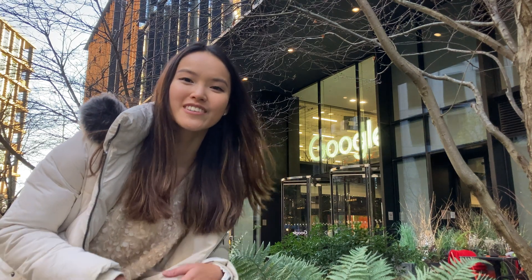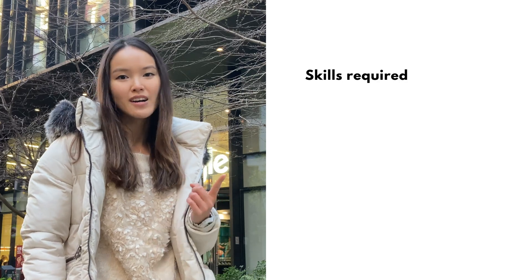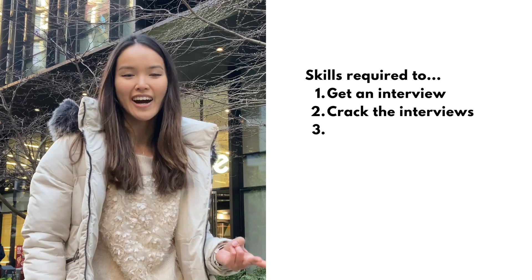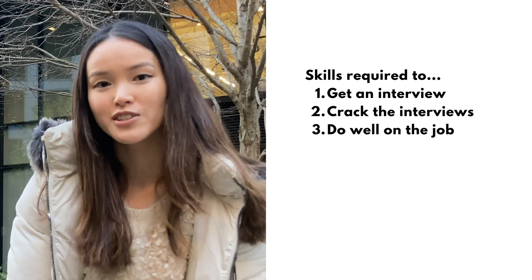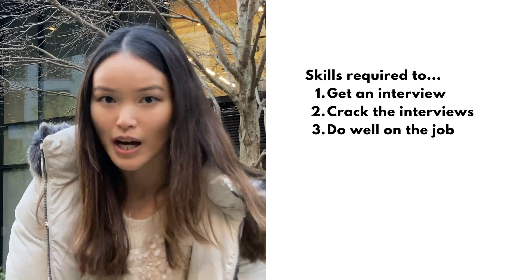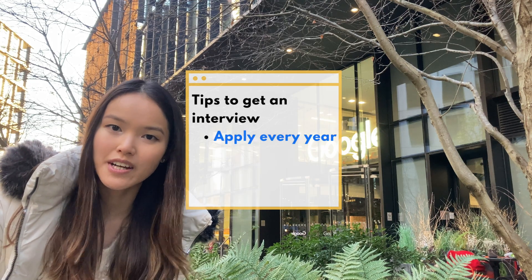What skills are required to work at Google? This question has three parts: first, how to get an interview opportunity at Google; second, how to ace the technical and behavioral interviews and get an offer; and third, what skills are required to do well after you join Google in terms of handling day-to-day tasks, managing projects, and making good contributions to the company.